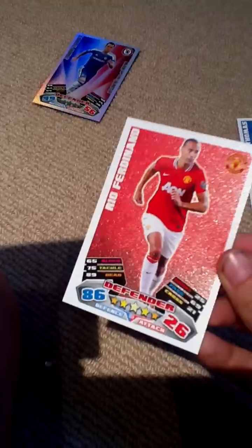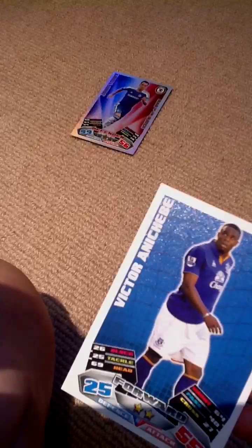Rio Ferdinand — nice. And Victor Anicheby. So by far the two bests are John Terry, Man of the Match, and Rio Ferdinand.